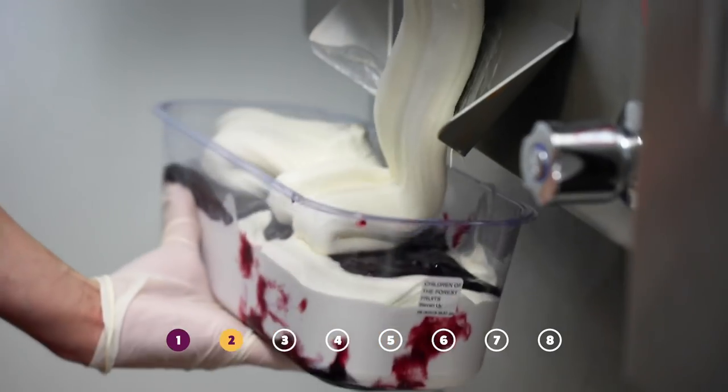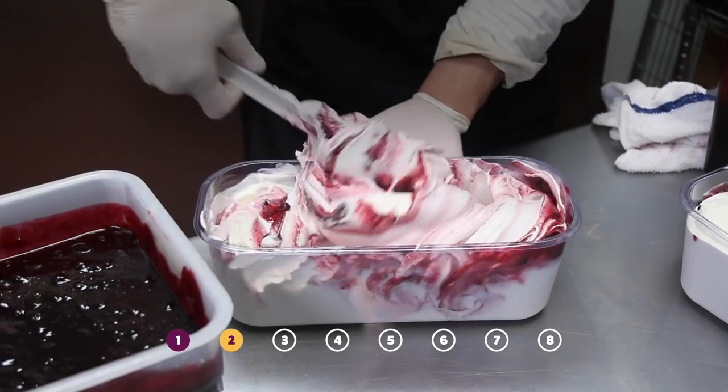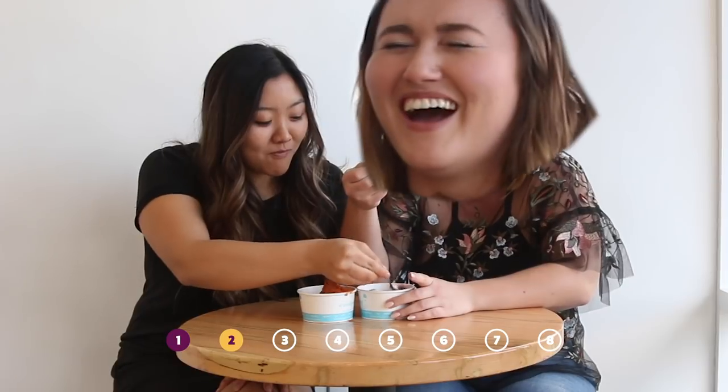A mascarpone ice cream mixed with a jam made of blackberry wine and forest berries. It's so pretty. Wow. Mmm. It's so creamy, that's so good. I feel like George R.R. — I feel all of it. It's so creamy.